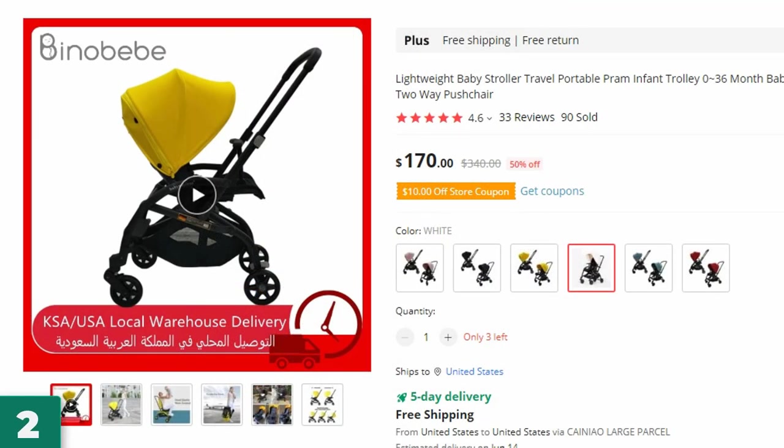Number 2: Lightweight Baby Stroller Travel. This baby stroller is here with 50% price off — now you can get it at around $170.